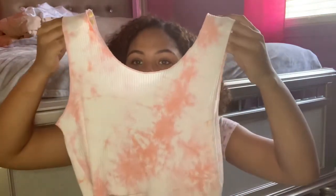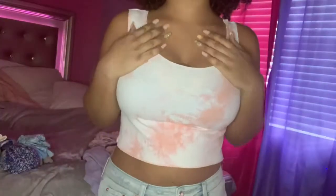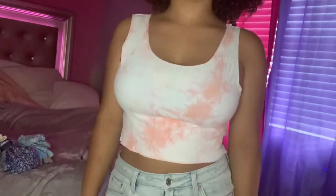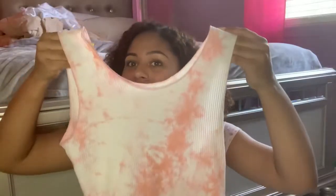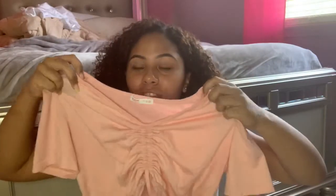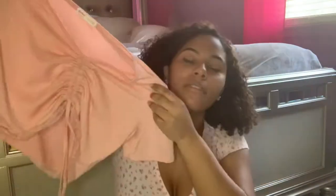Now on to the tops. This one is an extra large and it's just a pink tie-dye top — very trendy. I know these sell online for like thirty dollars, but I got this one for about five dollars and it's really identical to the ones I've seen before.